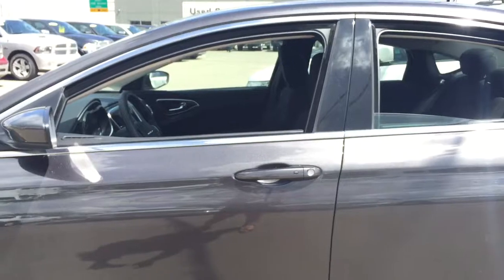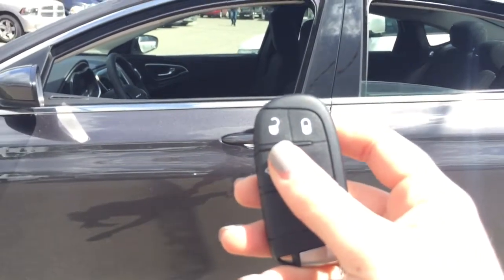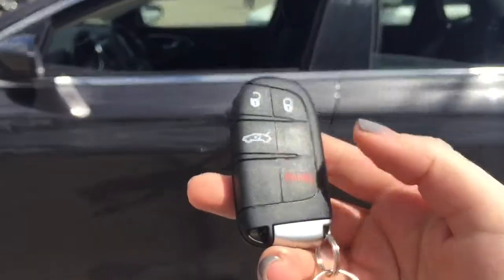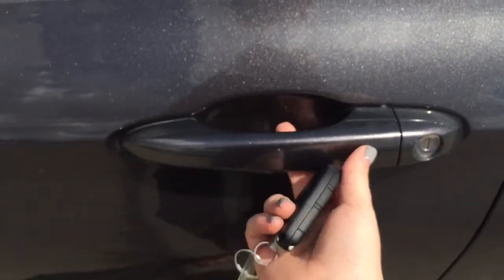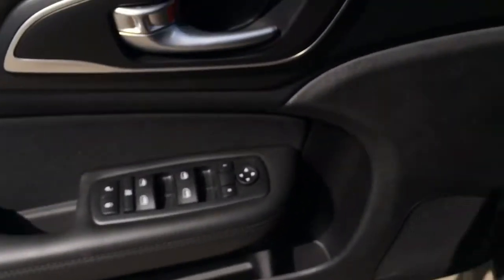Helping you into your new 2016 Chrysler 200 is this great keyless entry system — it has trunk release and panic alarm. You also have this keyless entry angle, so as long as the key is in close proximity you can just press this button and it will open the door.